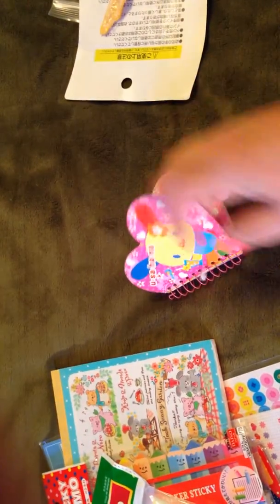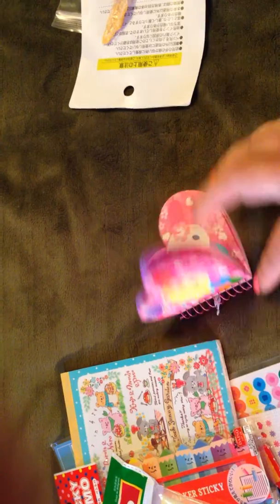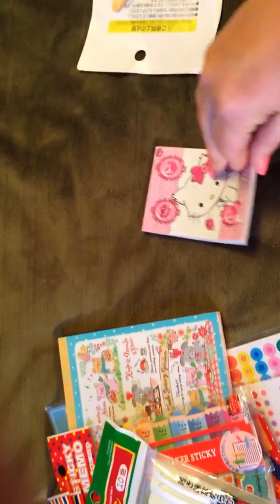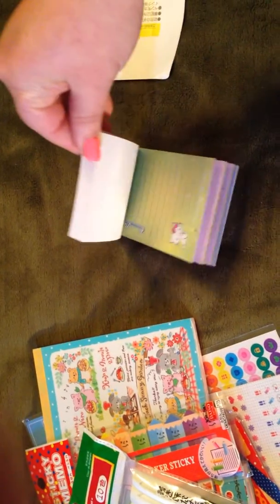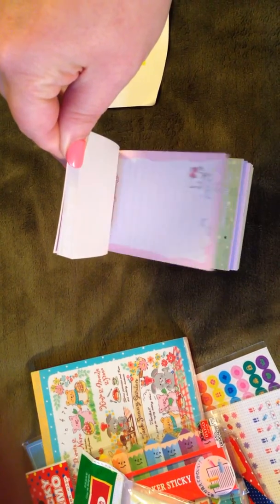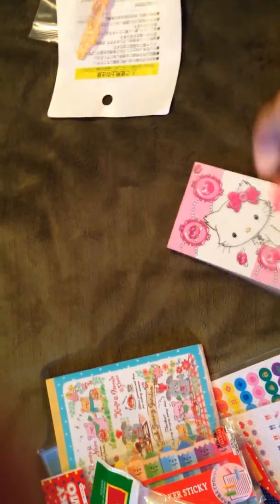There's a little notebook — it's got cute little papers in it. It's great for notes and stuff. And then this one has different pages. Super cute. Charmed Kitty or something — I'm not really sure what that character is.